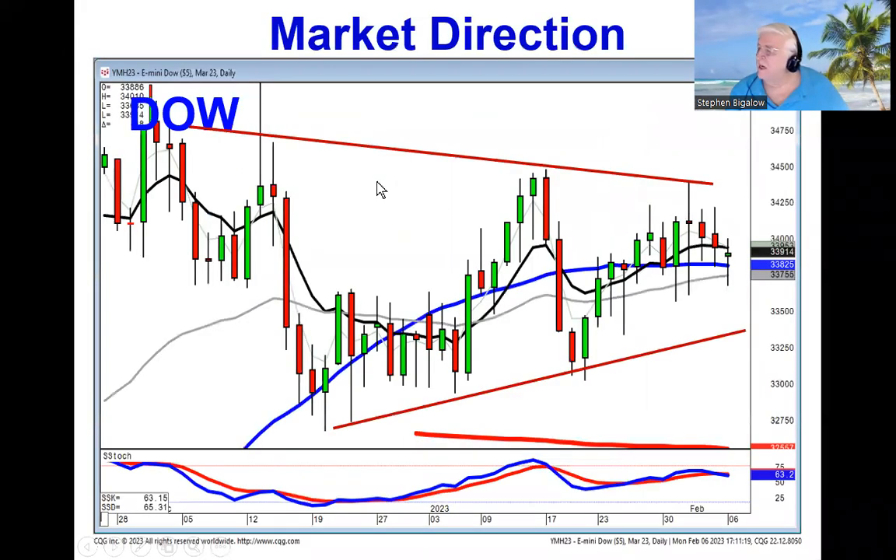Right now, as we can see, the Dow is still in this wedge formation. Ever since we saw the failure up here, it was pretty good evidence that if they're not going through, especially when they opened lower after the doji day, that told us we are moving sideways. We want to have both long and short positions in the portfolio.